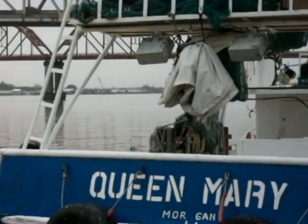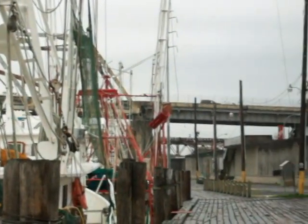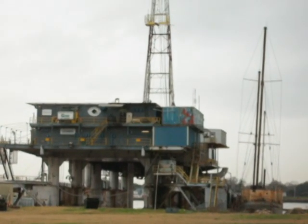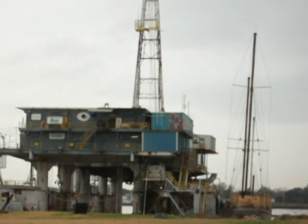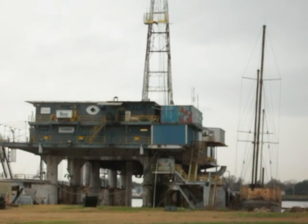Some shrimp boats are tied up here in Morgan City. There's Mr. Charlie — it was one of the first drilling rigs used out in the Gulf of Mexico, and it's now like a museum. They use it to train new hands and stuff like that.